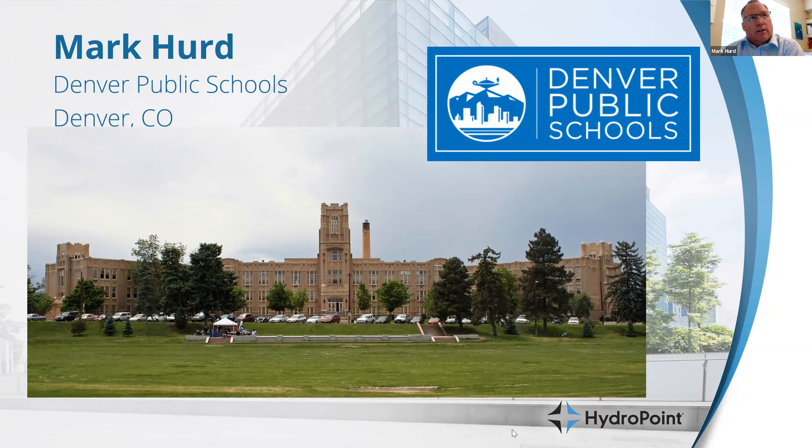One thing that public schools have a challenge with is personnel. We don't have a big budget in public education. A lot of people think that there's a lot of money in public education, but when it really trickles down, we don't have the personnel that we need in maintenance.